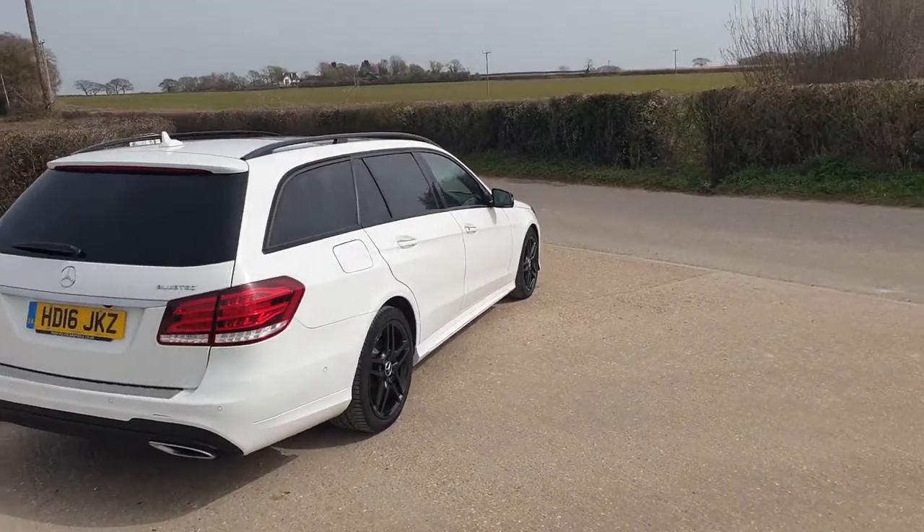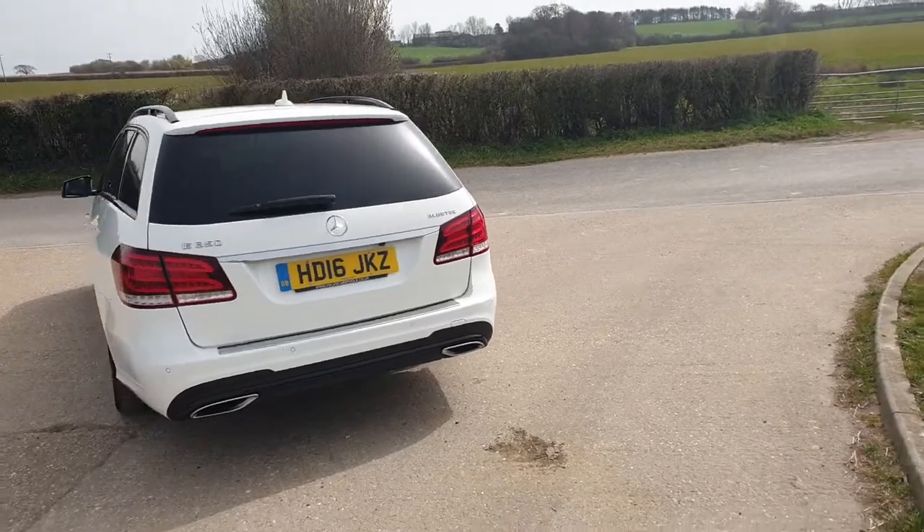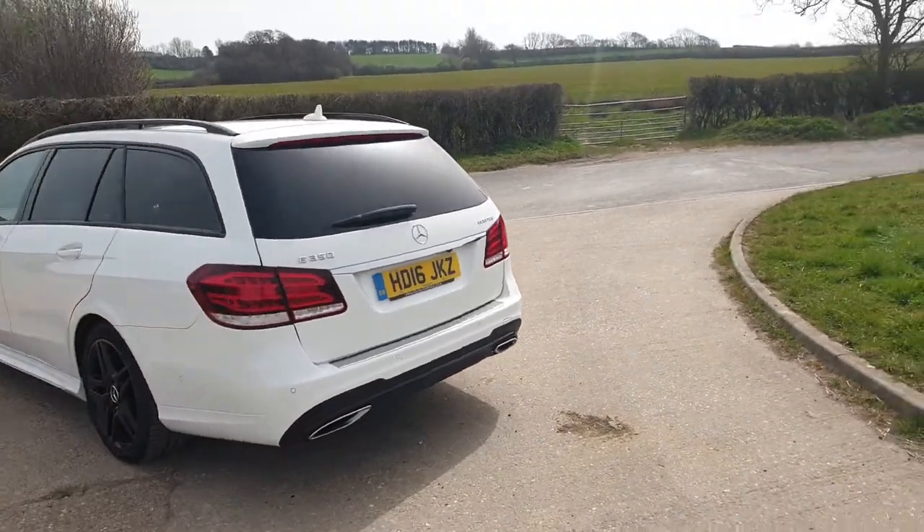This car has covered only 48,000 miles from new with one former keeper and full service history. The last service and MOT were done in January 2021.